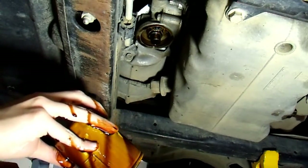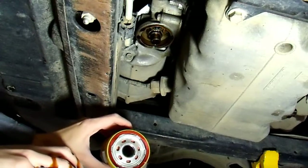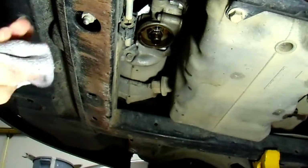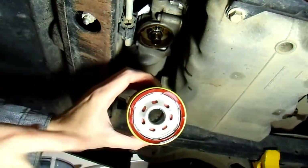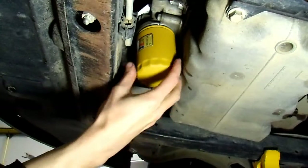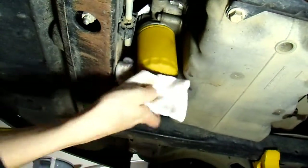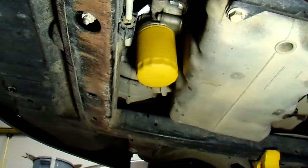Take your new filter and put some oil on the gasket so it's ready to mate up with the engine. These have anti-drain-back valves so they don't empty very much. Now with a little oil film on your silicone gasket, just spin the filter right back on. Not a whole lot to it. You don't need to crank it down — just put it on there snugly. It will not leak if the gasket is in good shape, so that's good enough.